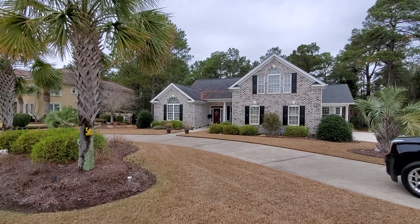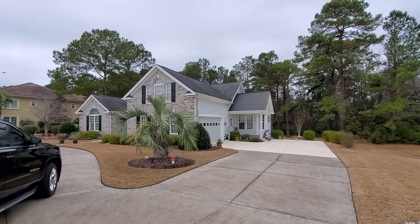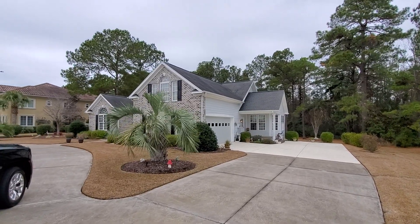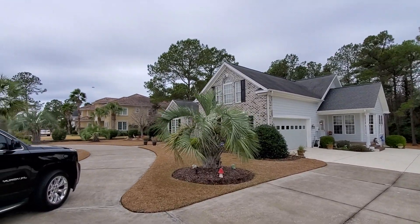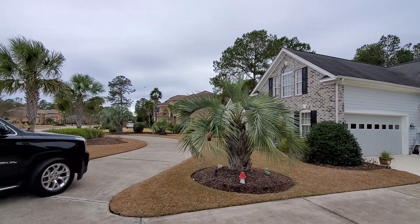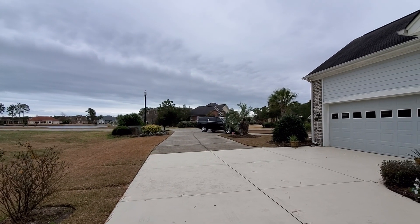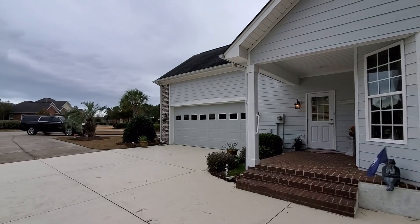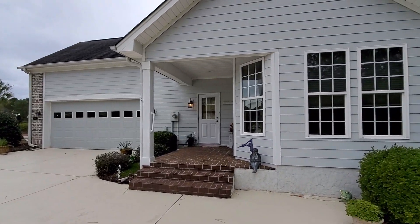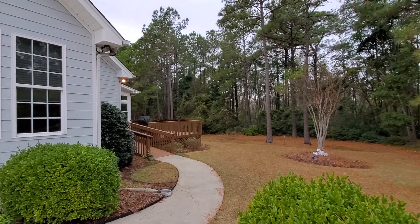Hi, this is Trey Jones with Cobalt Banker and I'm here at 660 Oxbow Drive in Plantation Lakes. This home has an excellent circle drive with a full drive going back to the side load garage. You really have plenty of room for guests, guest parking, a nice covered porch, as well as a peaceful backyard.